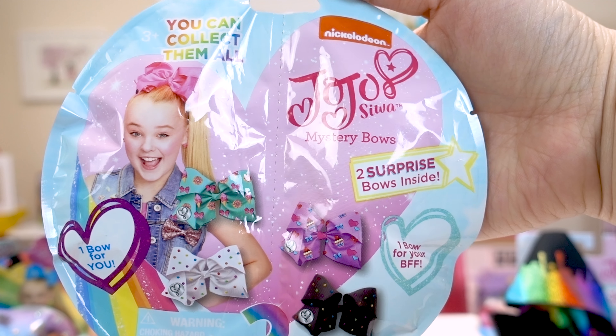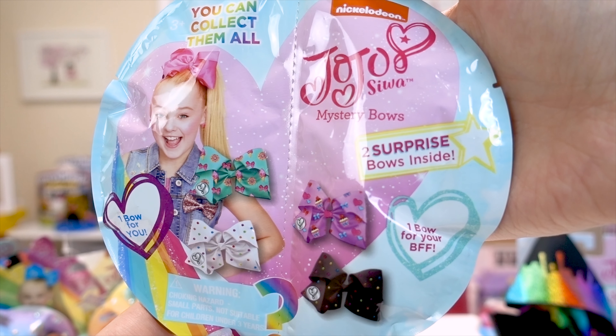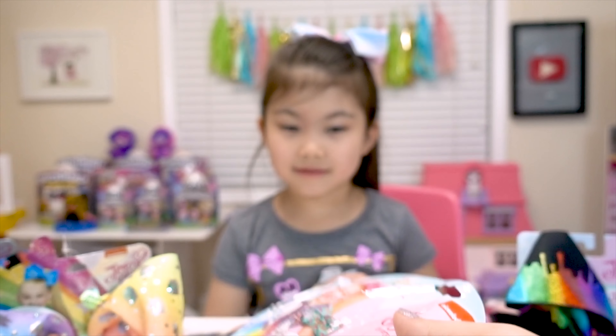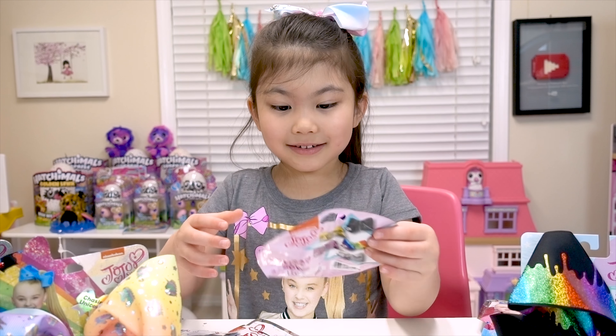They're mini mystery bows from Target! And they contain two surprise bows inside — one bow for you and one bow for your BFF! And there's 24 to collect! I can't wait to see what we got! And we have three packs! So let's see!